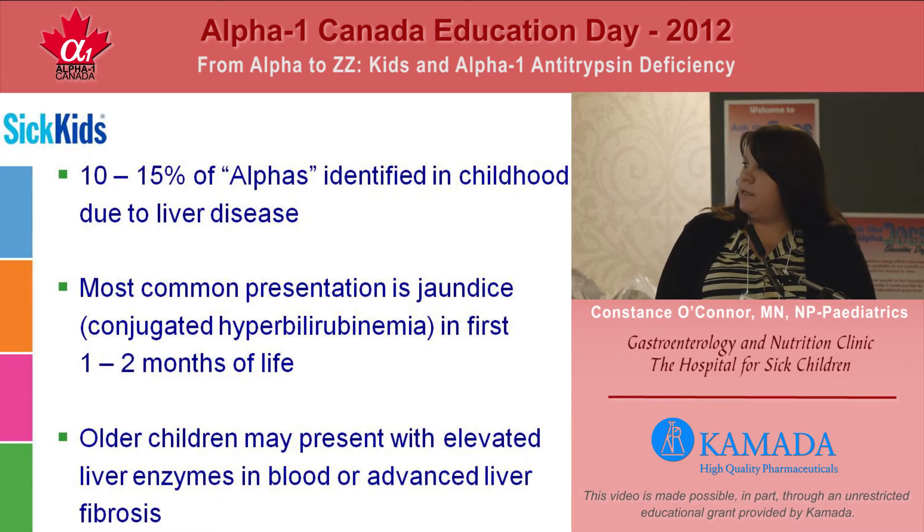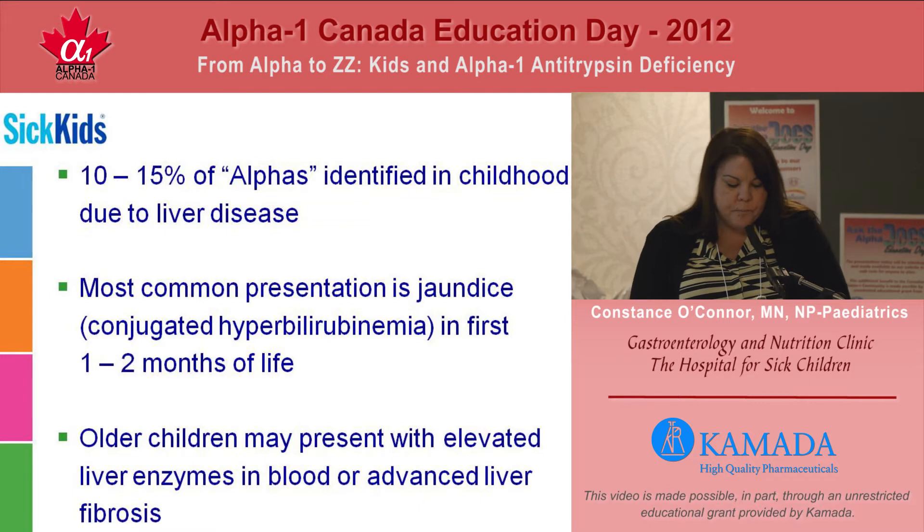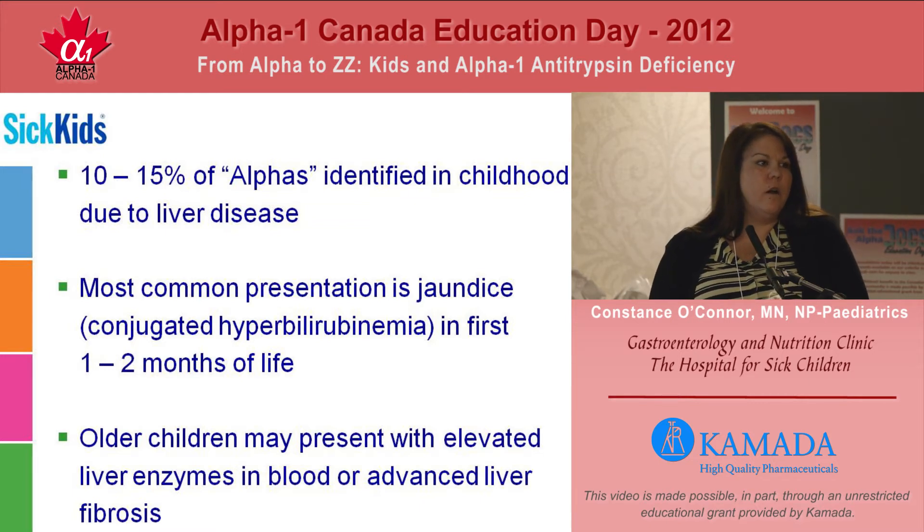It may spontaneously resolve before we've done a thorough investigation, and some of those children that probably had spontaneously clearing jaundice will find that they present later in life, usually with blood tests that have been done for another purpose that show inflammation of the liver, or very rarely with children who already have fairly advanced fibrosis for an unknown reason.